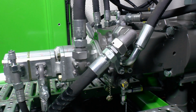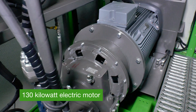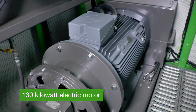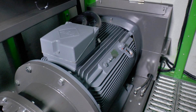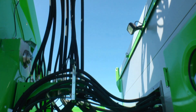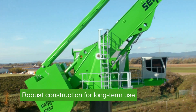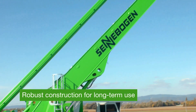The electric motor of the 8130 EQ has an output of 130 kilowatts. Alternatively, a Cummins diesel engine with 160 kilowatts is also available. The Senebogen hydraulic system stands for reliability in all functions, and the robust steel construction is designed for long-term use.